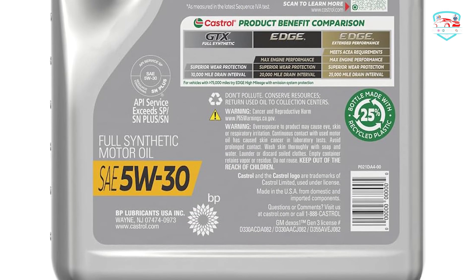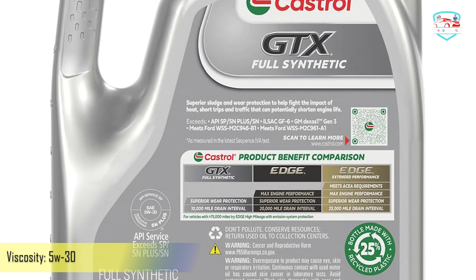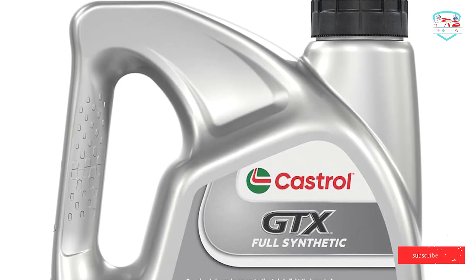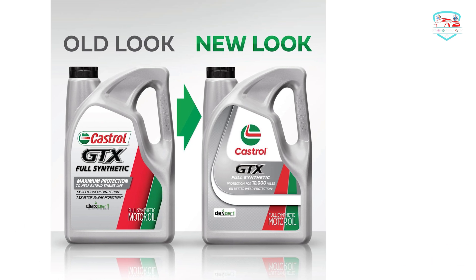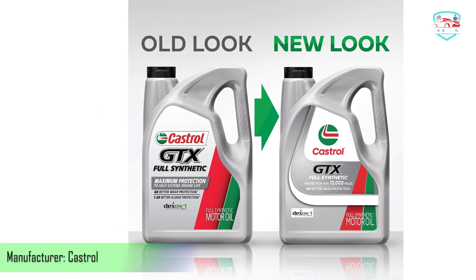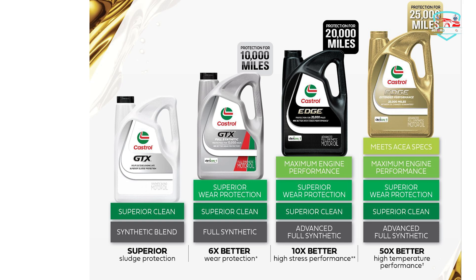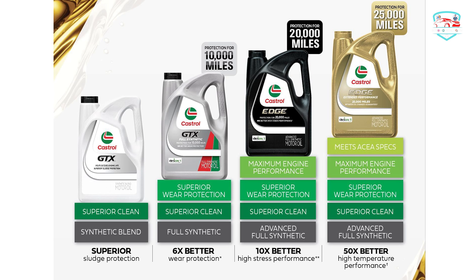Castrol Dix Full Synthetic has been proven to dramatically reduce engine wear. It also cleans away old sludge and protects against new sludge formation 1.3x better than required by the latest industry standard, giving you more control over today's difficult driving conditions and miles more driving enjoyment. As measured in the Sequence VAR sludge test, API SP limits, and the latest Sequence IVA test when tested in engines with high levels of sludge. Castrol Dix has been helping to extend engine life for over 50 years.